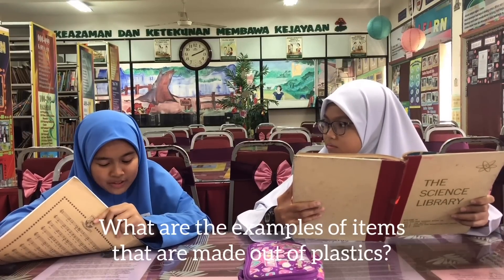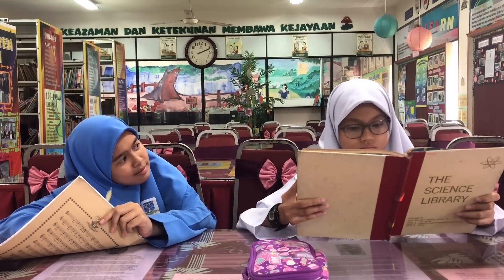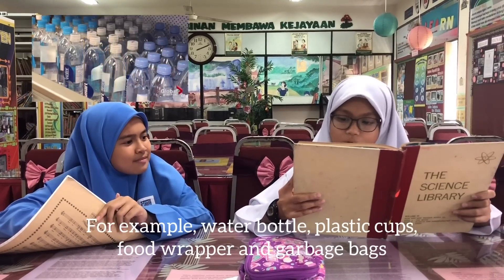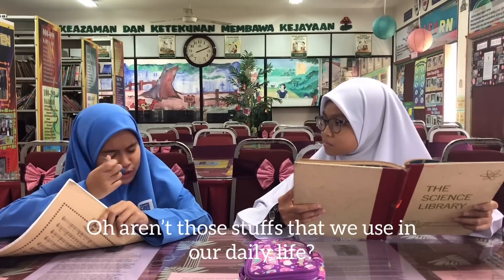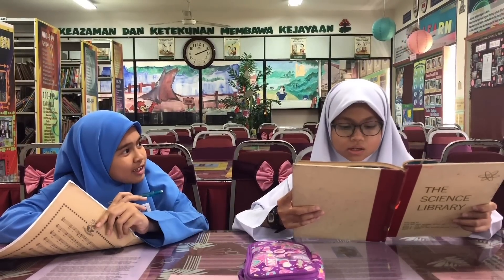What are the examples of items that are made out of plastics? There are lots of items made out of plastic. For example, water bottles, plastic cups, food wrappers, and garbage bags. Are those things that we use in our daily life? Yes, correct.